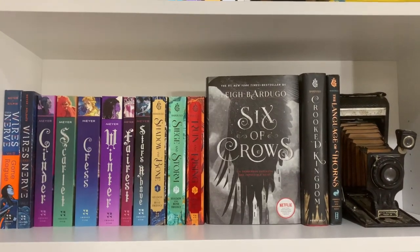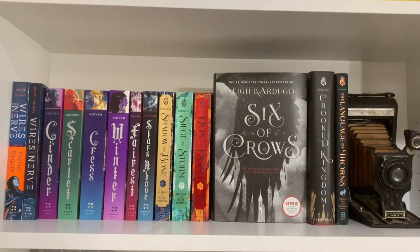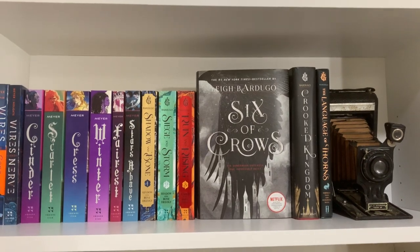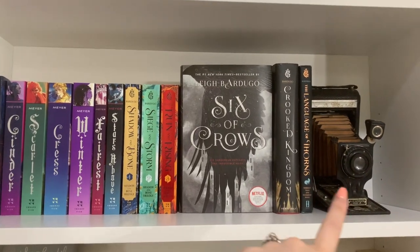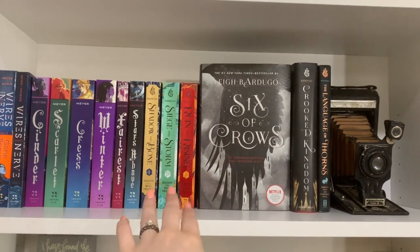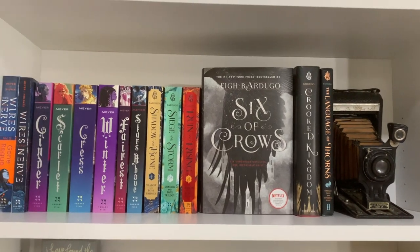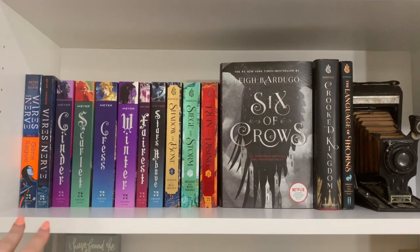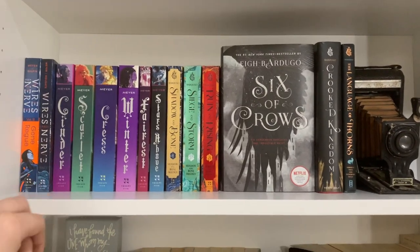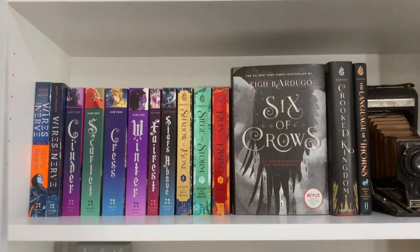The next shelf is kind of a mixture — one of my shelves that holds some overflow from other genres where I ran out of room. First I have this really old camera that used to be my mom's and I love it. I have the Grishaverse books — I have not read those yet. That's fantasy. And then the other half of the shelf is sci-fi with the Cinder series. These are just two longer series that I needed space for, so this is kind of where they ended up.